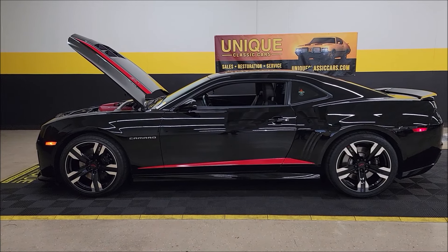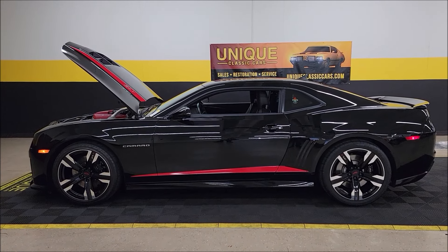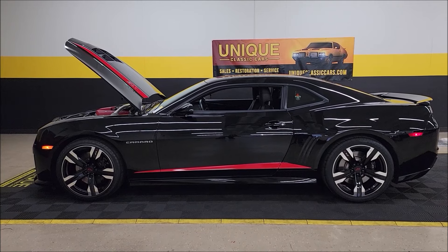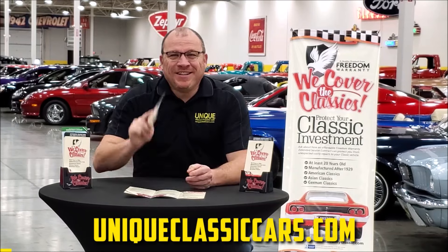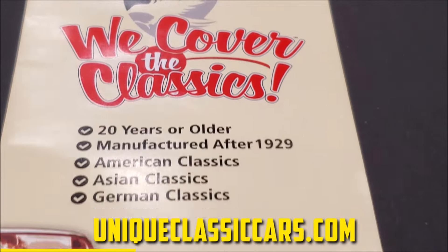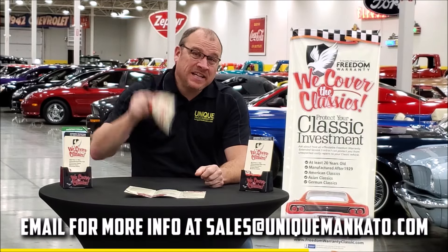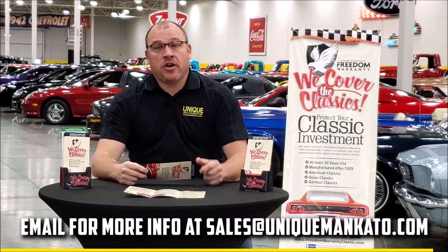We consider trades, financing is available, we can assist with transportation, and this vehicle may be eligible for an extended service contract — consult with your sales associate when you call in or email. Take a look at the pictures, including everything that will come with this car: the build sheet, window sticker, and invoice. This car qualifies for an extended warranty — just like the one you'd get at a new car dealership except it covers your classic car. It covers all major components like engine, transmission, and drivetrain, with coverage up to 10 years. Contact us for a quote today.